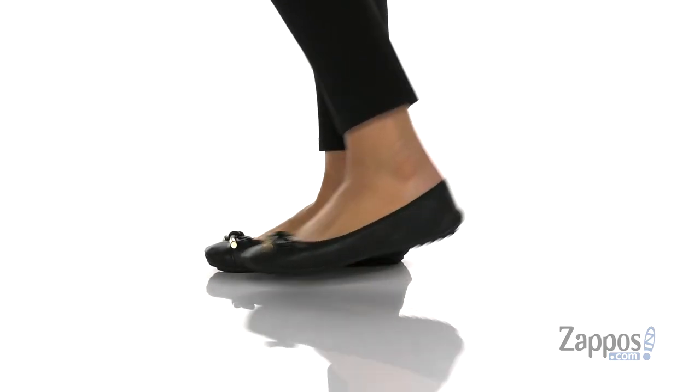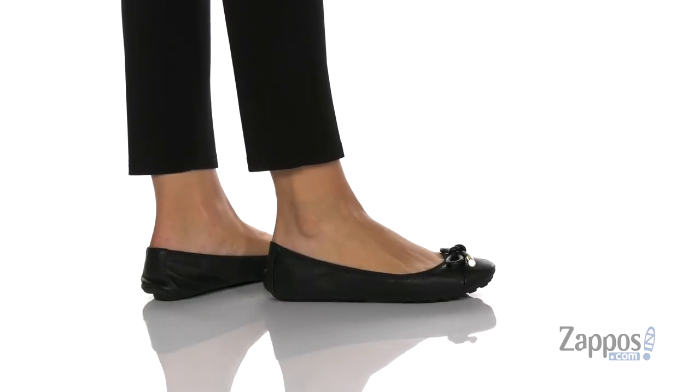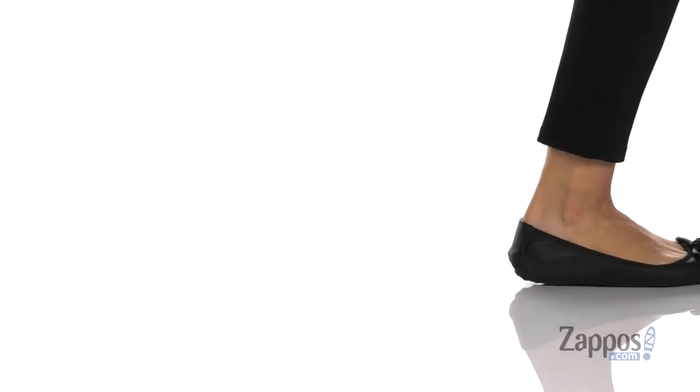These flats have a super stretchy collar that makes them really easy to pull right on, and they'll actually stay on your foot too.